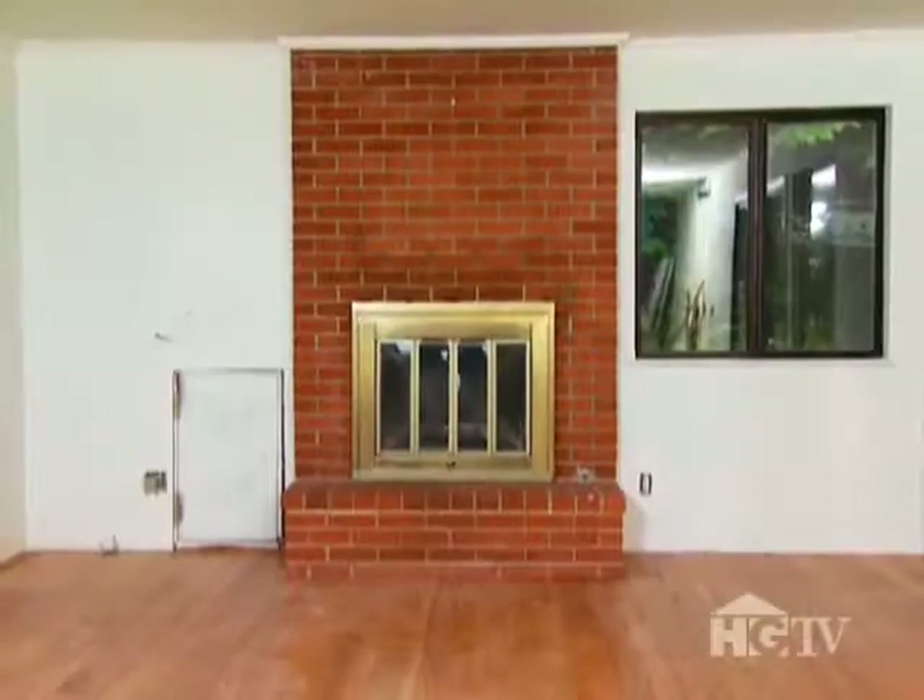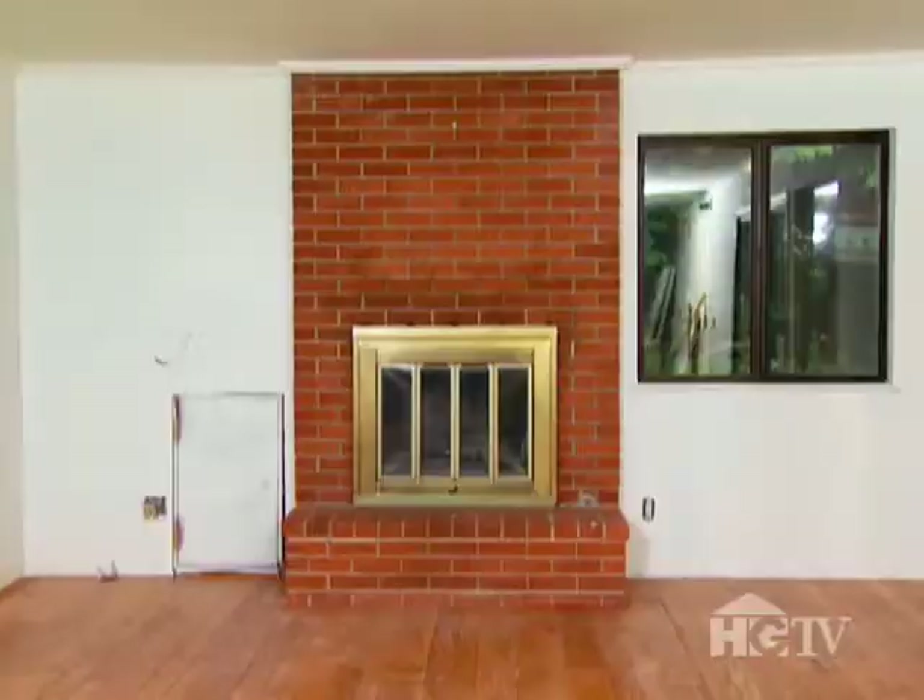Fireplaces are one area of the room that you can get really creative. We're gonna make a fireplace surround that really stands out — very cool.